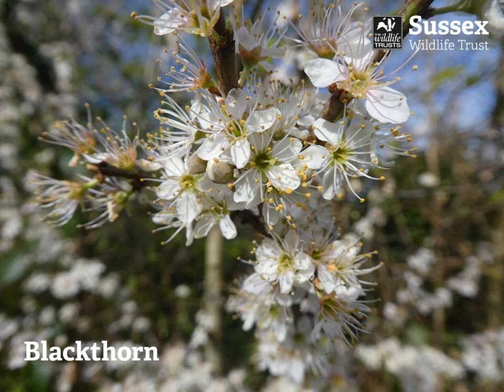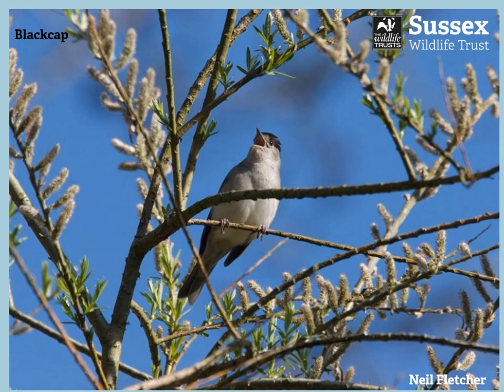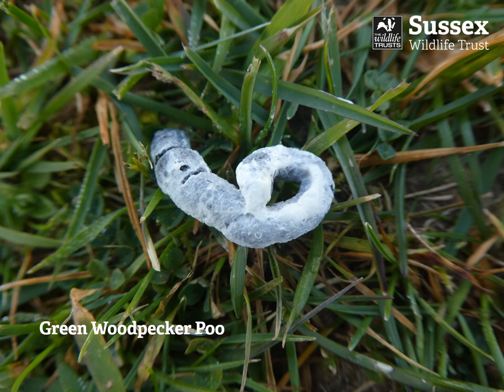By the end of March — March the 30th — the blackthorn in the hedge in the garden was in bloom. And the blackcap, back from its winter down south, was singing its little heart out in the sallow.